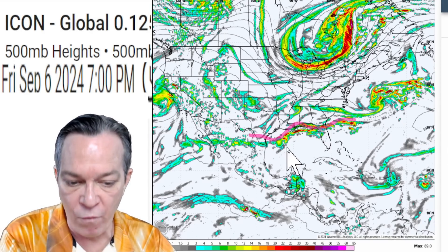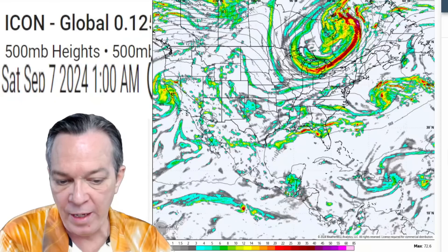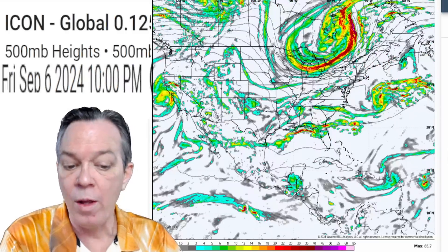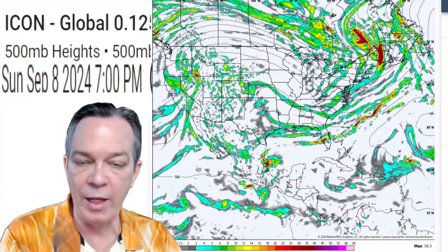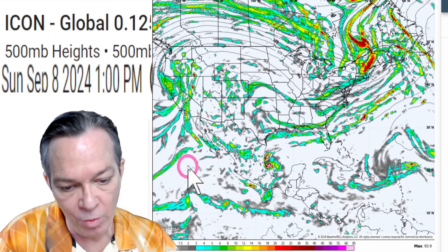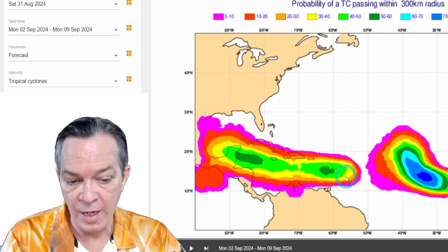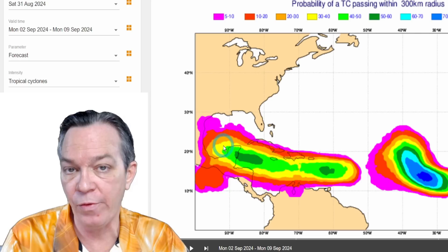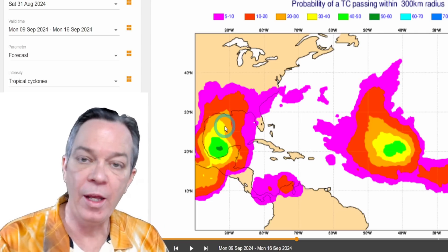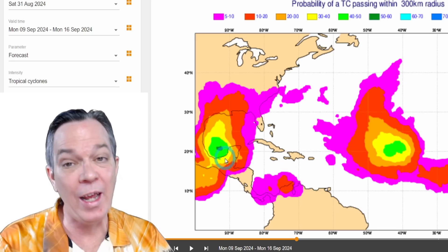ICON agrees with deterministic models but places it further south. When we get this cold front, all that cooler air will create convection along the front and create these storms. So showing that possibly while this wave is meeting that front, it could get together and spark up something in the western Gulf of Mexico — a tropical wave and front-induced energy coming together, potentially forming something. It could be too late, or it could still get blocked by high pressure and bottle up here. Still showing on your tropical cyclone probabilities it will take that southern path into the Bay of Campeche and then take a northward turn after that.